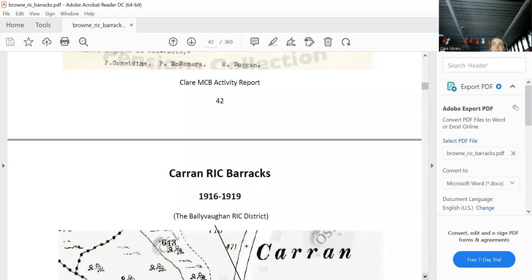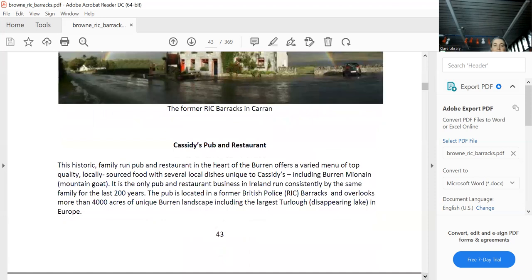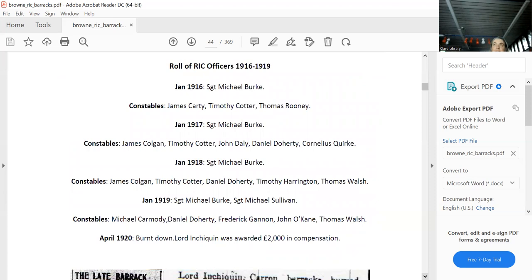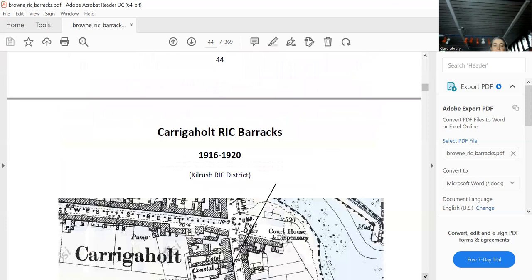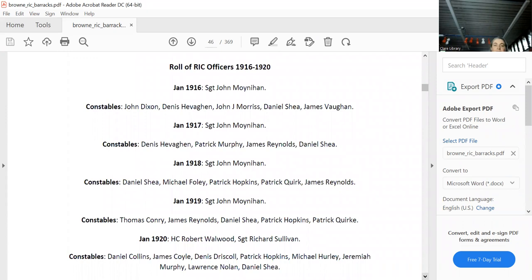Carrahan RIC Barracks is definitely still there today because it's Cassidy's Clohamon restaurant — we'll say no more. It was burnt down. Caraghool is still there, open until 1920, obviously in the Kilrush district. Here are all the sergeants and constables, and it was closed in 1921 for blatantly obvious reasons.